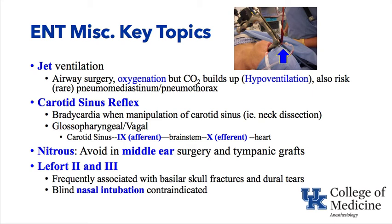Nitrous oxide is often avoided in middle ear surgery and tympanic graft cases because it can build up in the middle ear and blow the tympanic graft off. LeFort 2 and 3 fractures, or mid-facial fractures, are frequently associated with skull base fractures and dural tears. Nasal intubation and nasogastric tube placement are contraindicated in LeFort fractures, as the tube could be advanced into the brain.